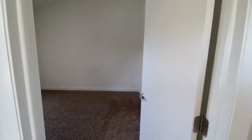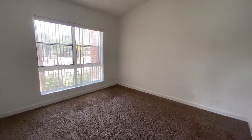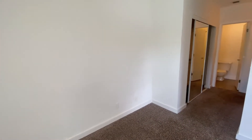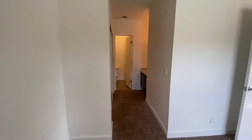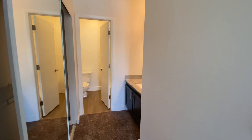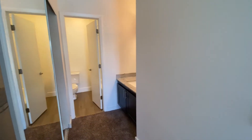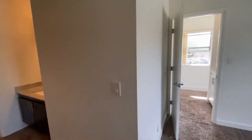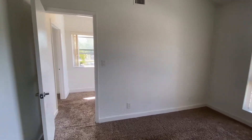And here's the first bedroom. It comes with mirrored closets and a private bathroom. The vanity area is separate from the shower and toilet. Just love the vaulted ceilings.